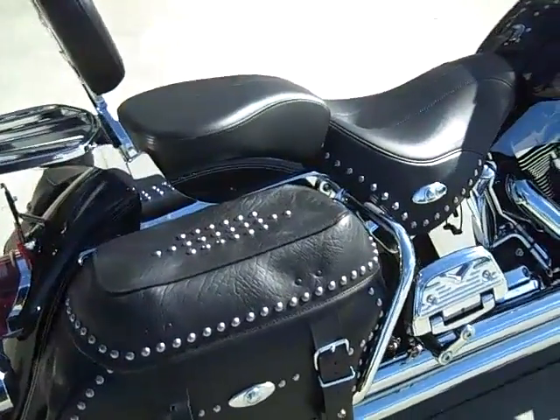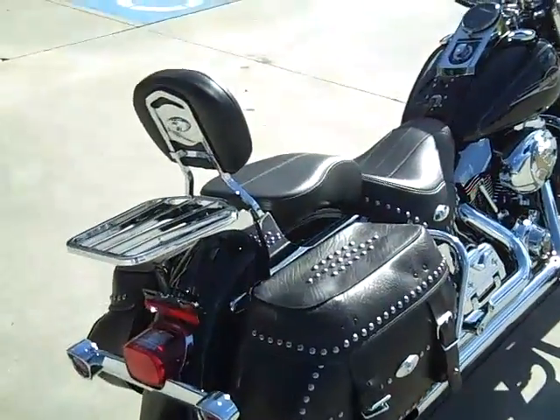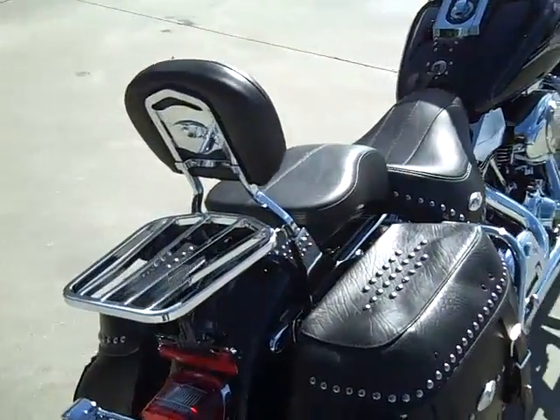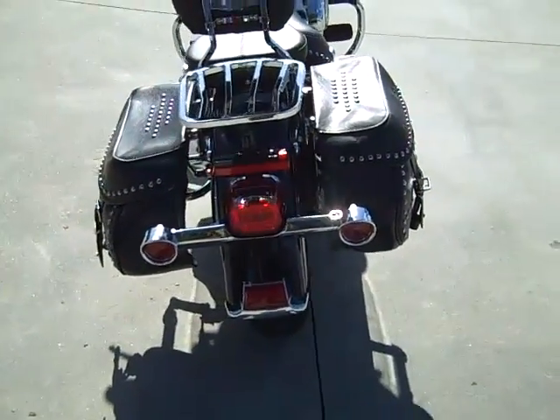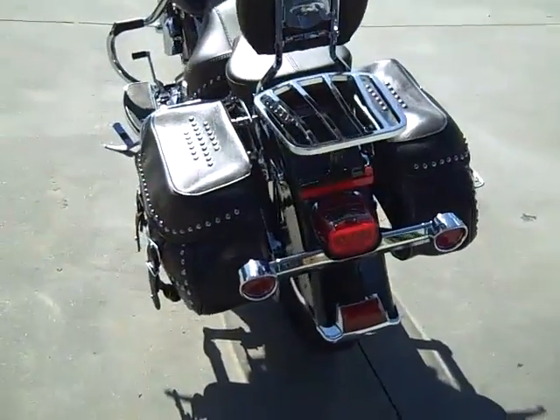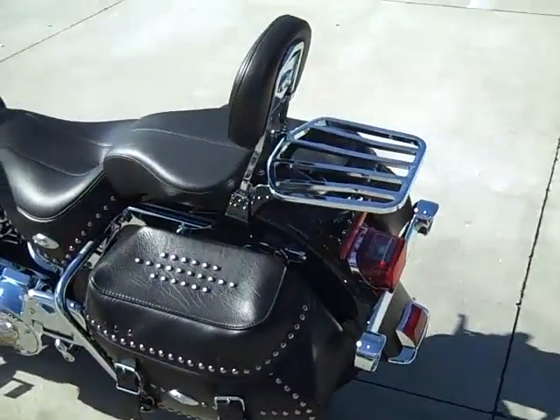These saddle bags are detachable, as well as the backrest with rack. Detachable run, brake, and turn lighting for safety. It's a very clean bike.